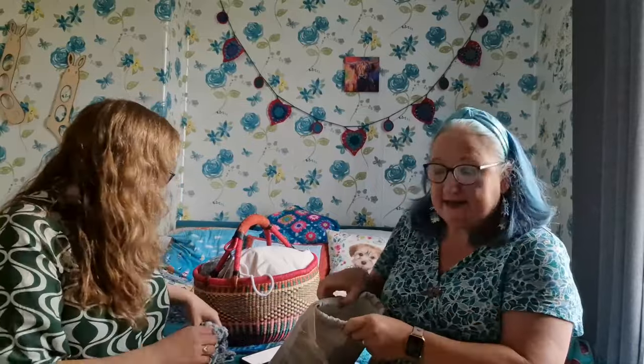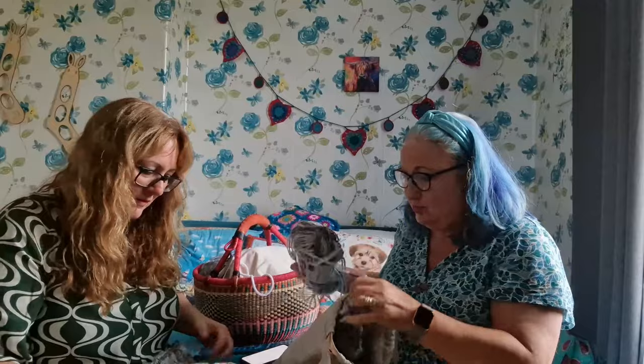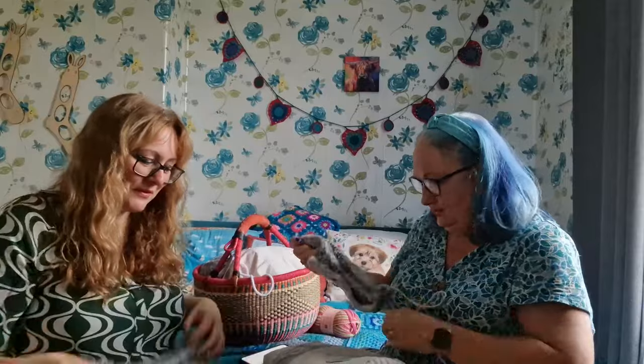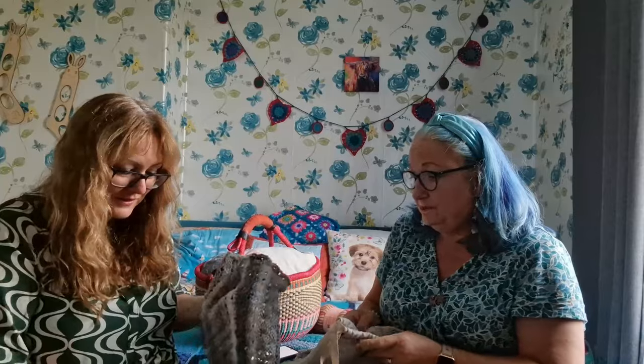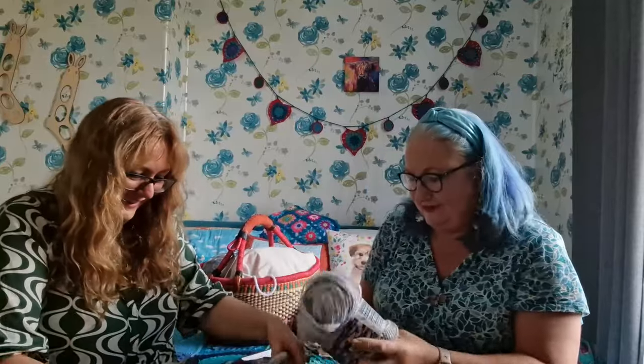I'm going to definitely get it finished, but I will need help sewing it up and blocking it because they're quite a size. So you're doing it chunky, aren't you? Yeah, I've never seen them in chunky before. Very chunky. Absolutely massive. This is going to fit like a double bed, I reckon. Probably. Or a family of six. A cuddle blanket for the settee.